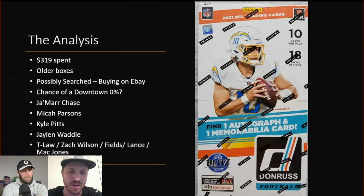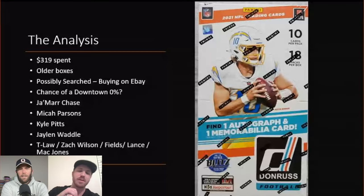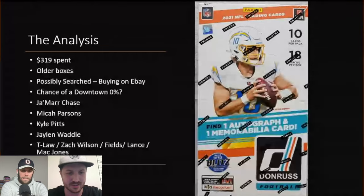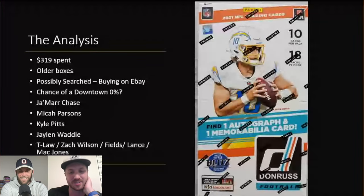The players we were hunting included Jamar Chase, Micah Parsons, Kyle Pitts, Jaylen Waddle, and quarterbacks Trevor Lawrence, Zach Wilson, Trey Lance, and Mac Jones. At the time people were saying this was the best quarterback class of all time, but looking back now Trevor Lawrence is really the only good one and he's still kind of a bust. There was also a Cowboys fan who told me they should play Dak the whole regular season and then put Trey Lance in for the playoffs to win a Super Bowl.